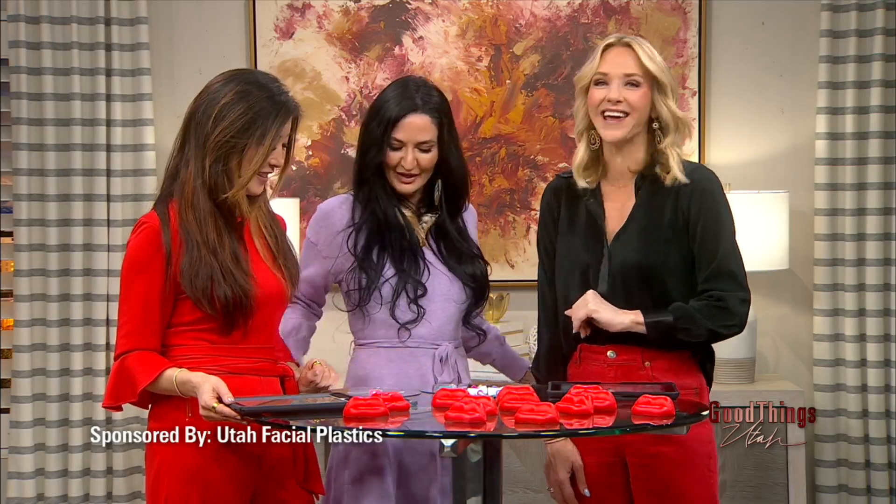Utah Facial Plastics has two different locations — Alfie is at the one in Draper. Thank you so much, good to see you, and Happy Valentine's Day!